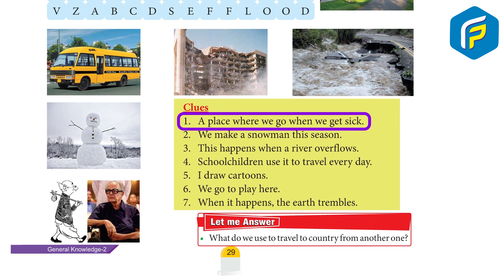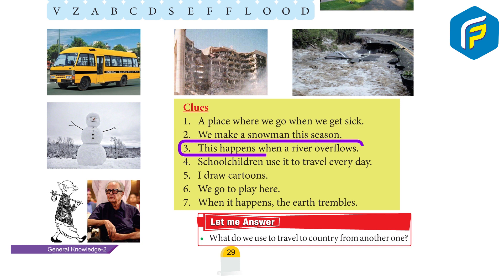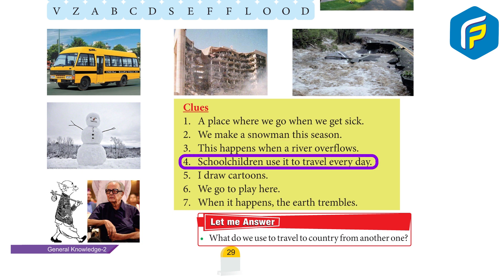A place where we go when we get sick. We make a snowman this season. This happens when a river overflows. School children use it to travel every day.